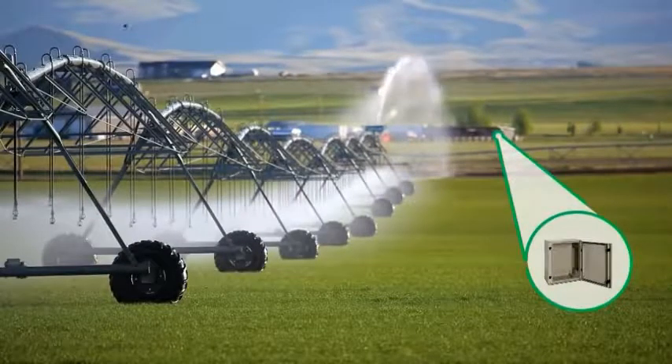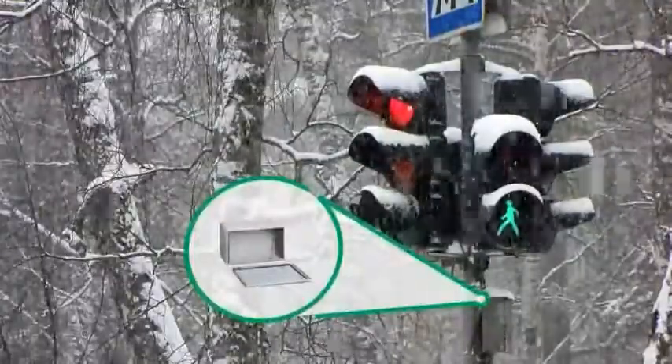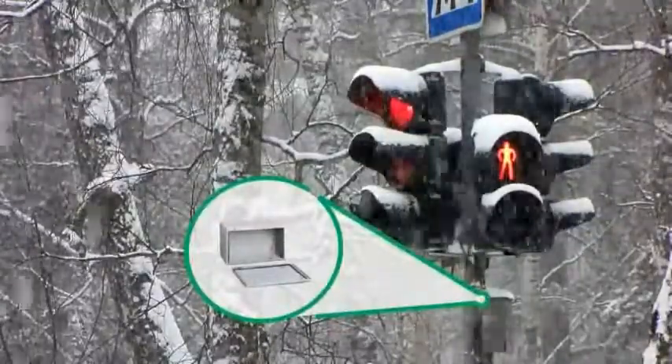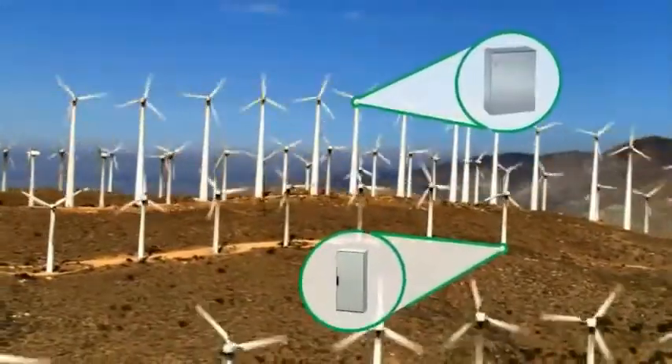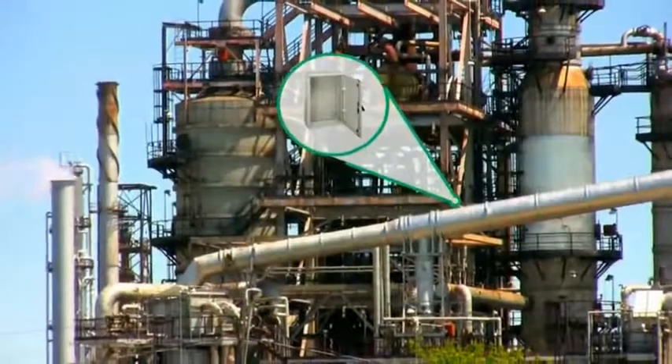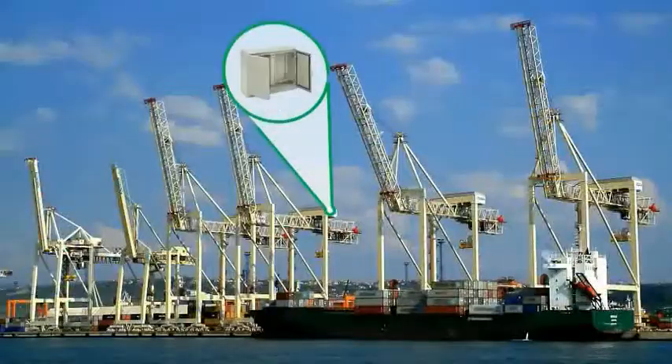You may not notice them, but enclosures are everywhere. You'll find them protecting electrical and automation equipment from any number of harsh conditions. You'll find them alongside the energy sources that power our industries and businesses. They are in factories, on trains, boats, planes, and even in space.